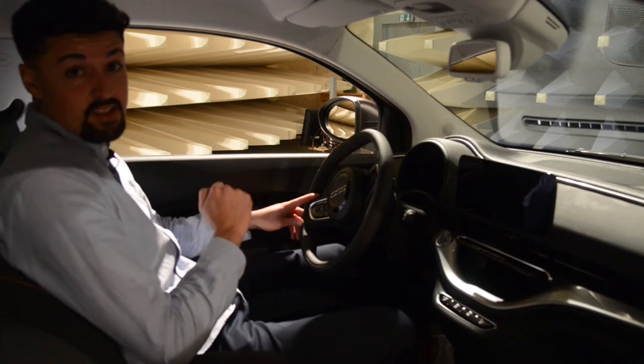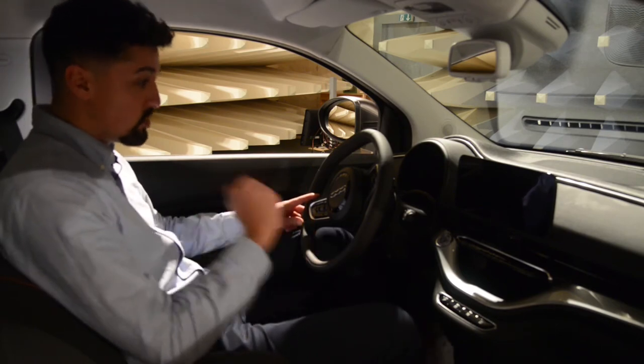Eine Sicherheitsprüfung, die es zum Beispiel noch gibt, ist, dass während des Ladevorgangs das Auto nicht starten darf und auch nicht losfahren kann.